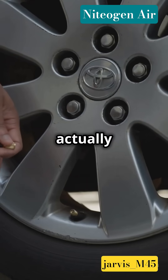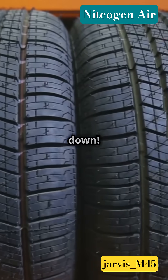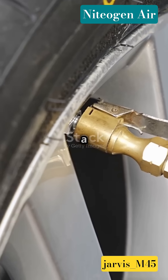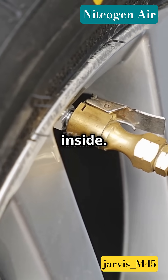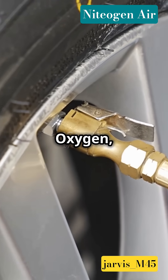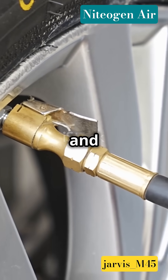This is why you need to know what's actually inside your tires. Let's break it down. Regular air is like that mixed bag of chips — there's a bit of everything inside: 78% nitrogen, 21% oxygen, small percent of CO2 and water vapor.